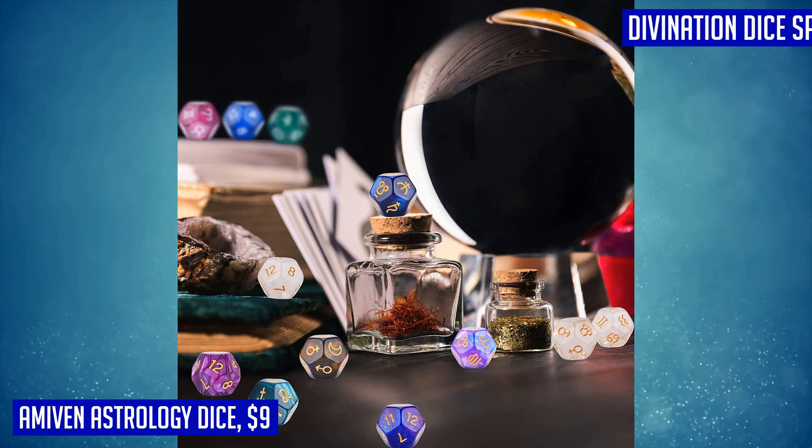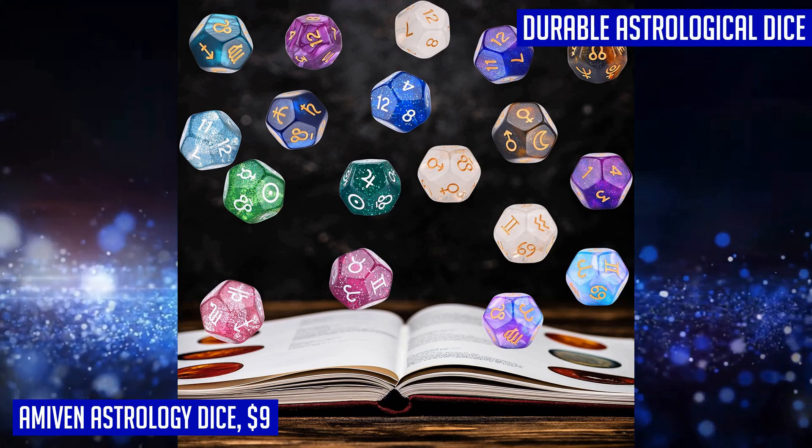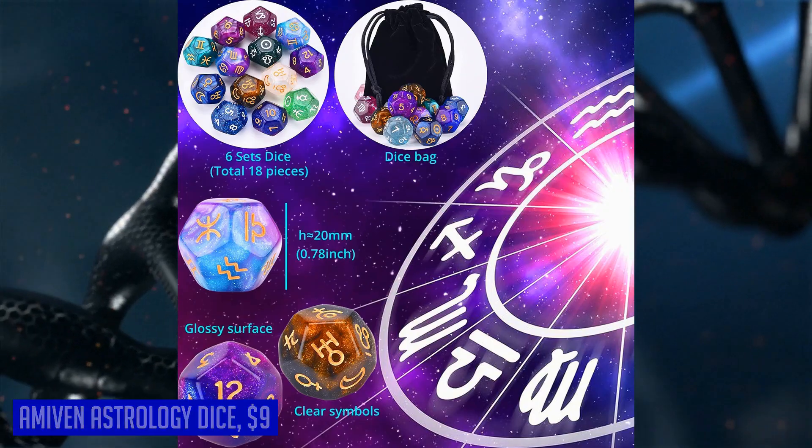Whether you're a beginner or an experienced diviner, these astrology dice will add excitement to your practice by predicting future actions or outcomes and assisting you in making better choices and decisions. Unlock the power of the stars with the Amiven Astrology Dice.